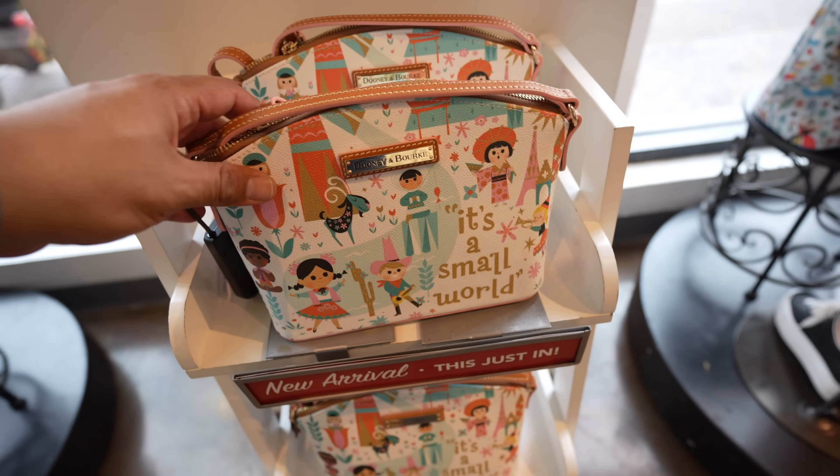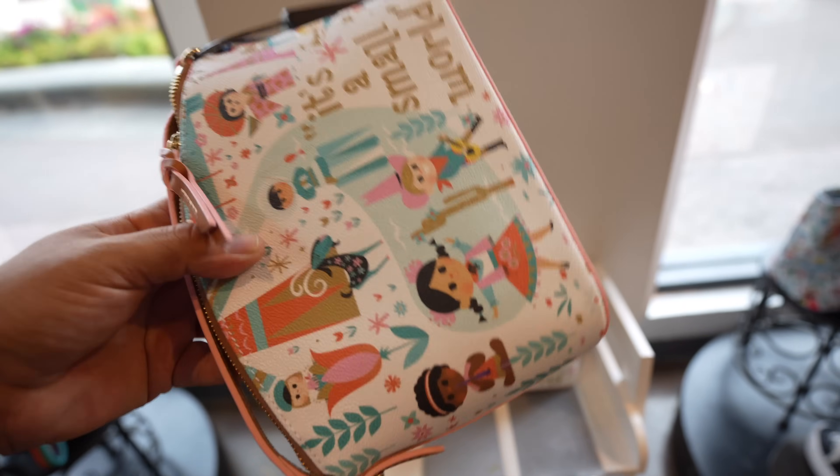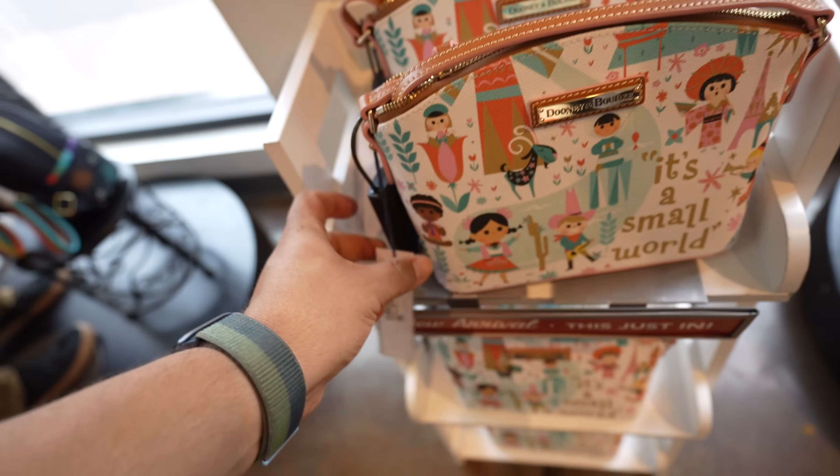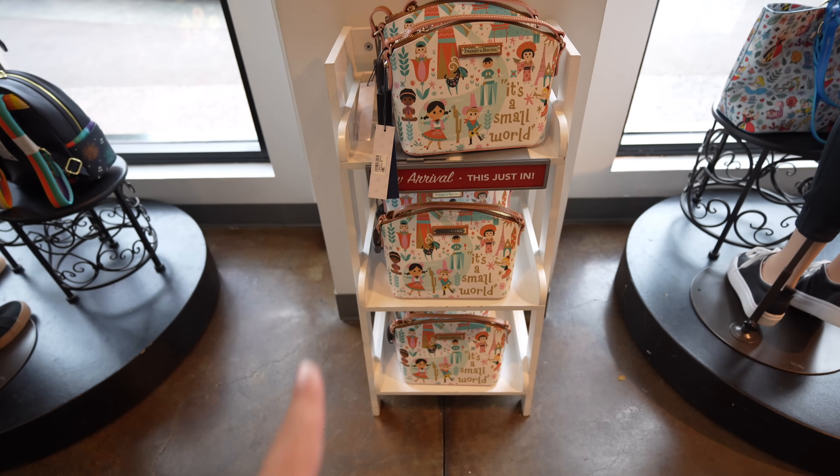Besides the Kate Spade collection, they also have one piece of the new Dunia Burke collection themed to It's a Small World. This is the latest addition to the Dunia Burke line - it looks like a crossbody purse. Pricing is $228. It even says 'New Arrival - Just In.' Let me know what you guys thought about the Dunia Burke line - I want to see more of the collection, like the tote bags.